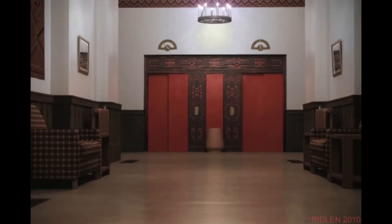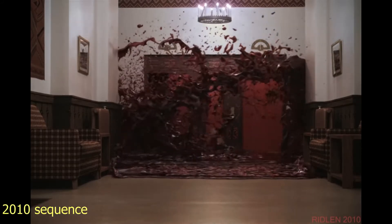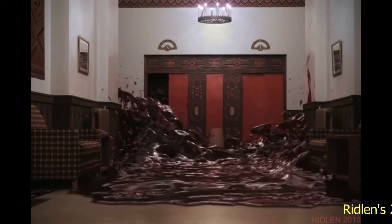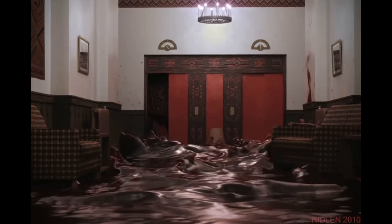In 2010, visual effects expert David Ritalin generated a computer model of the blood elevator sequence using Real Flow 4 and LightWave 9.6. What resulted was a strikingly accurate recreation of the original practical effect. Ritalin used a half-scale set because he felt Kubrick would have wanted his shot to look as close to reality as possible. There is some evidence that Kubrick might have used a one-third scale.